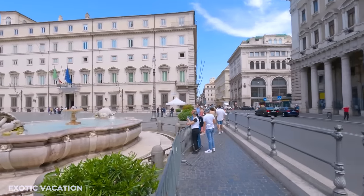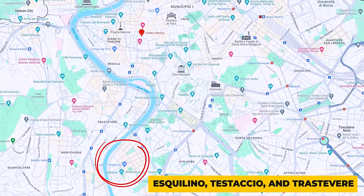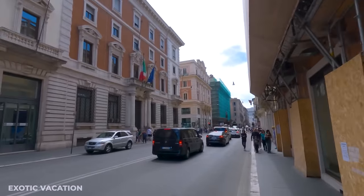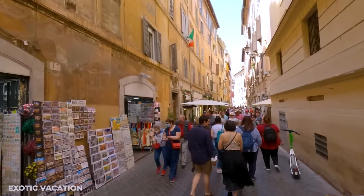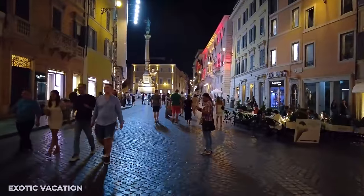For those keen on exploring beyond the traditional, neighborhoods like Esquilino, Testaccio, and Trastevere offer unique vibes and slightly more affordable lodging options, with average prices ranging from $100 to $200 USD per night. These areas are known for their authentic Roman feel, bustling markets, and vibrant nightlife.